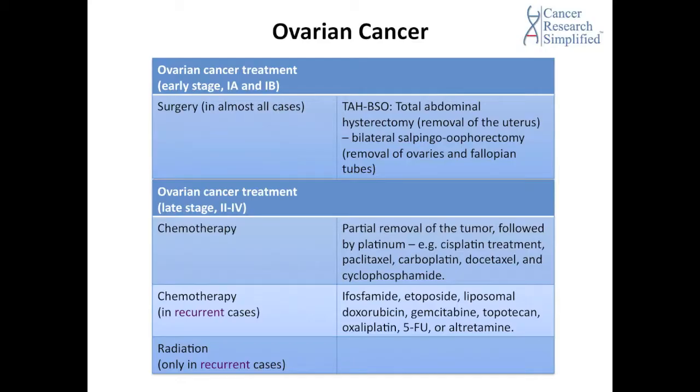For the late stage of ovarian cancer, which involves from stage 2 to stage 4, chemotherapy is the treatment method, which also involves the partial removal of the tumor followed by a platinum treatment such as cisplatin, paclitaxel, carboplatin, docetaxel, and cyclophosphamide.